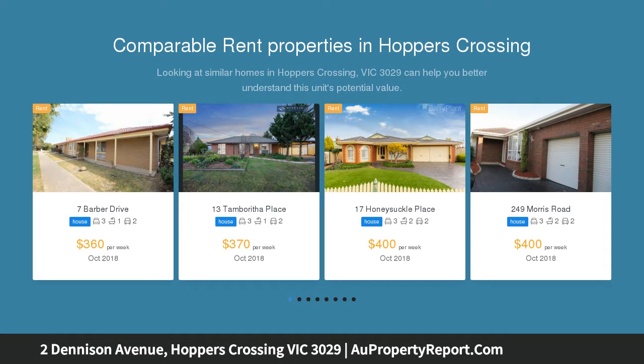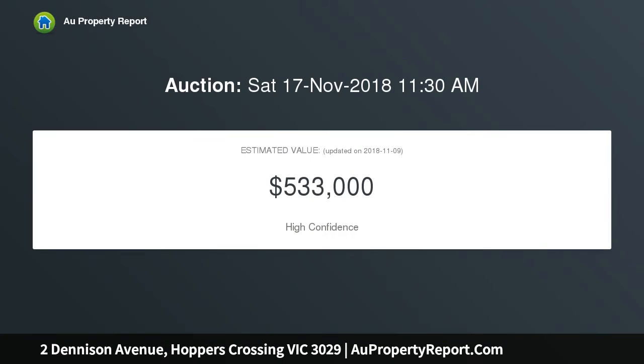To buy a brilliant, well-maintained property to suit any family or buyer who wants extra space, on an approximately 527 square meter allotment. This family home boasts ample space.